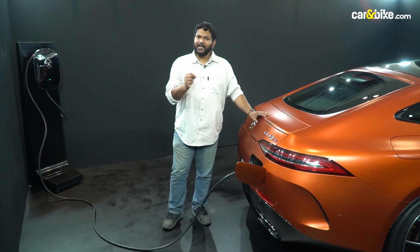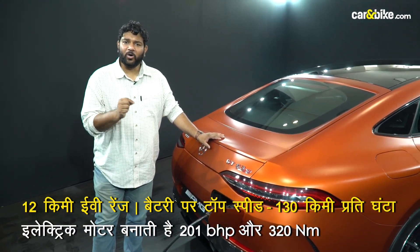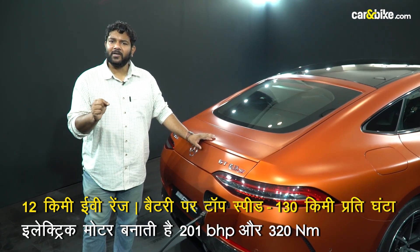This car's electric range is only 12 kilometers. Using electric power alone, the car's top speed is 130 km per hour.